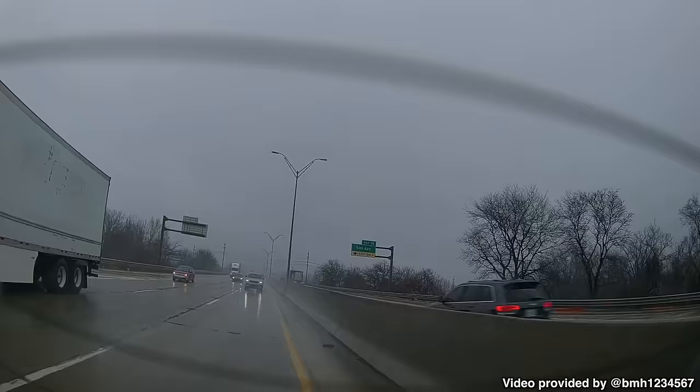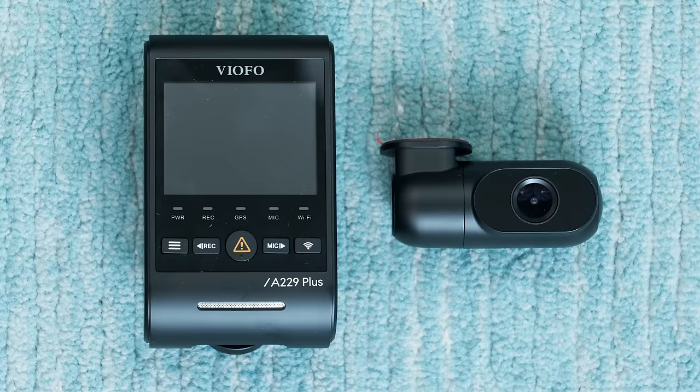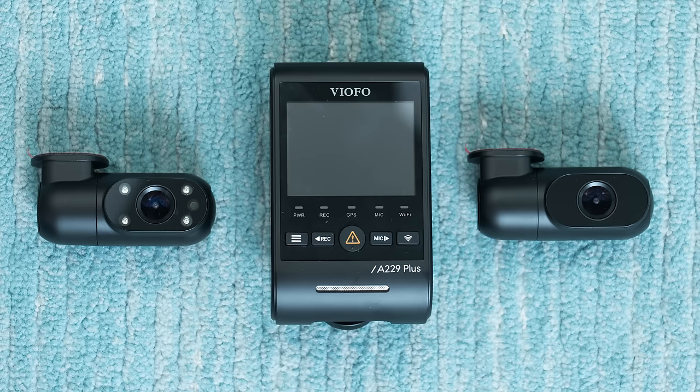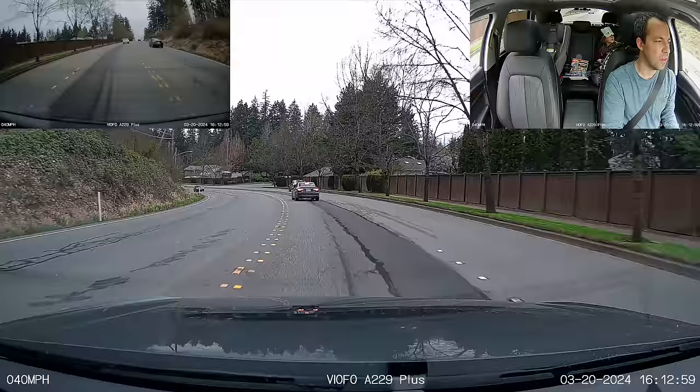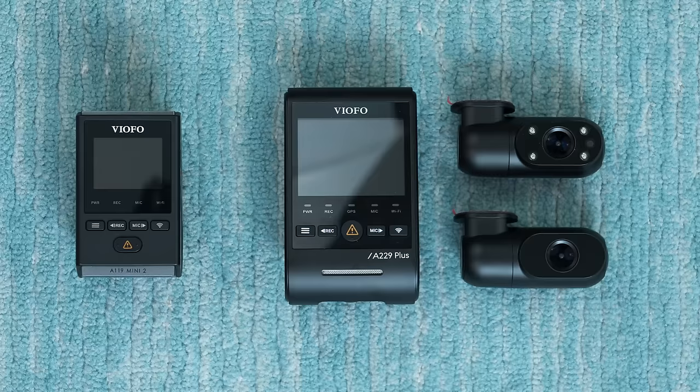What if you'd like to add some additional camera angles to record back behind your car or even inside the cabin? Well, to do that, you can take a look at some of the two-channel or even three-channel dashcams. To start off, we're going to take a look first at the VFO A229 Plus. This is actually very similar to the A119 Mini 2 that we just looked at. It's got the same 2K Sony Starvis image sensor up front, but the dashcam is a little bit larger because it's going to allow you to connect some additional cameras.